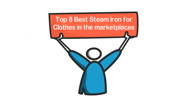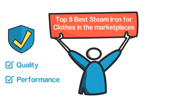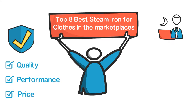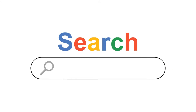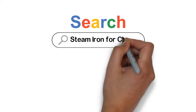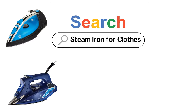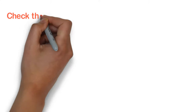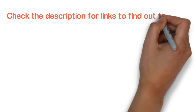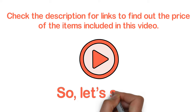In this video, we are going to show you the top 8 steam irons for clothes in the marketplace. We have selected them based on their quality, performance, and price. We've done sufficient research to find them. If you are trying to find out which steam iron for clothes is the best, this is the video for you. Stay till the end — after watching, you can simply pick the right one. Check the description for links to find out the price of the items. Let's start.